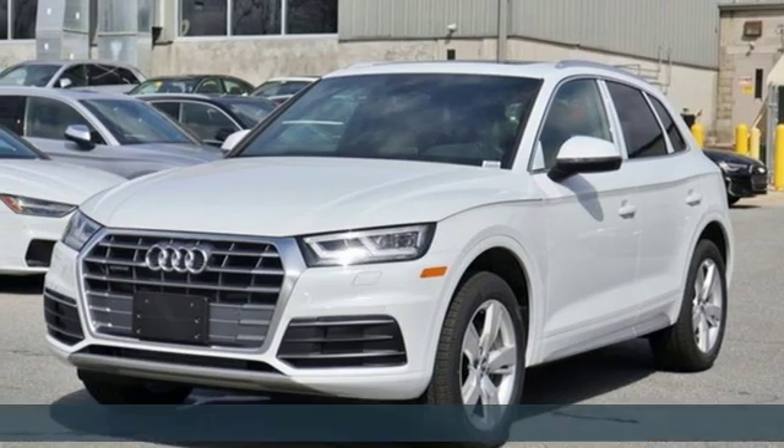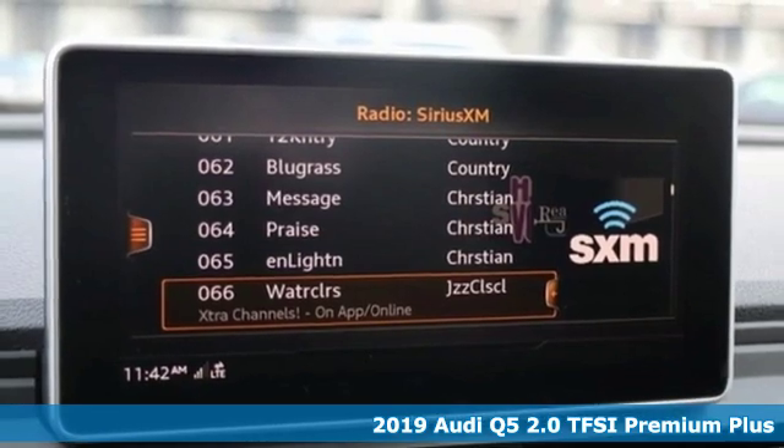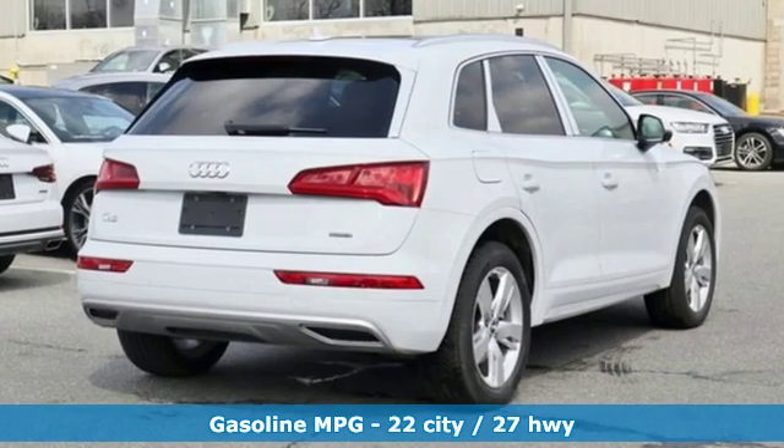Here's a new 2019 Audi Q5. It's time to step up to a luxury crossover that answers your demand for elegance, technology, and safety. It comes nicely equipped with features you'll love.